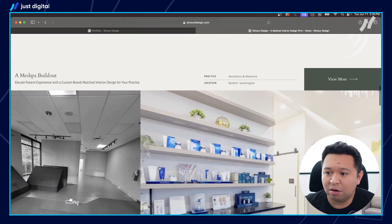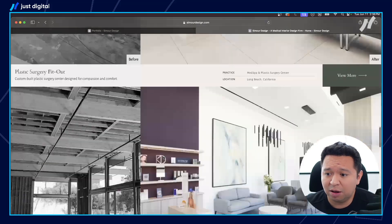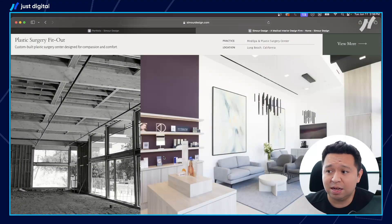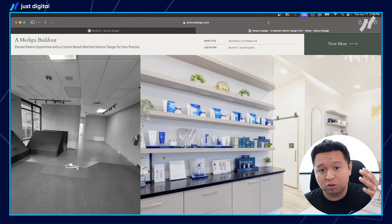They have social proof with a beautifully done testimonial video and their projects. People love seeing the before and afters — especially for her, where they're really dreary doctor's offices transformed into beautiful medical spaces. She focuses primarily on medical design, and even further, she focused on aesthetic practices — so a lot of plastic surgeons and med spas — which has been her niche and allows her to be the go-to expert in that specific area.